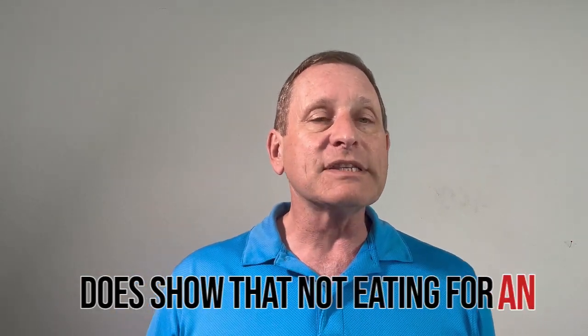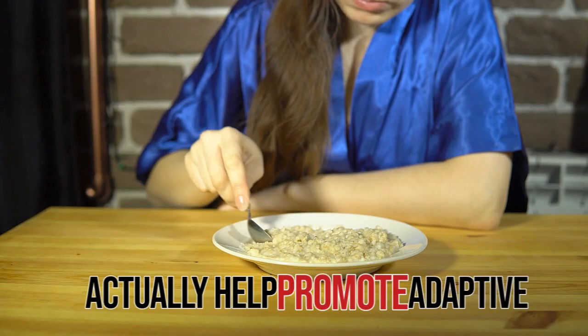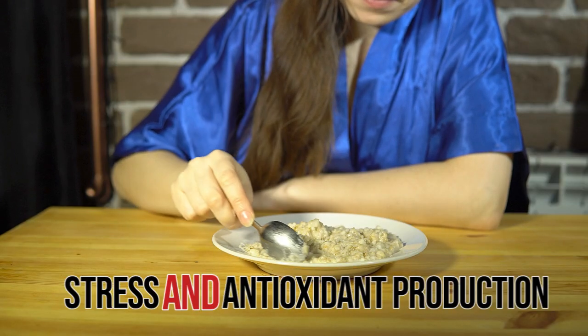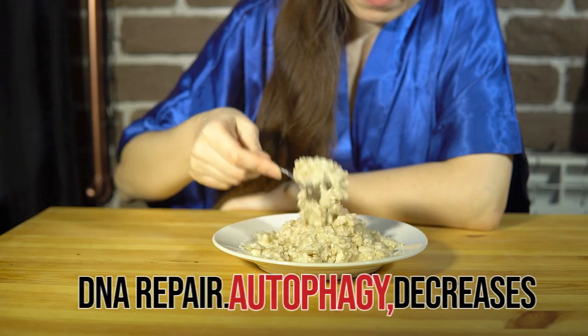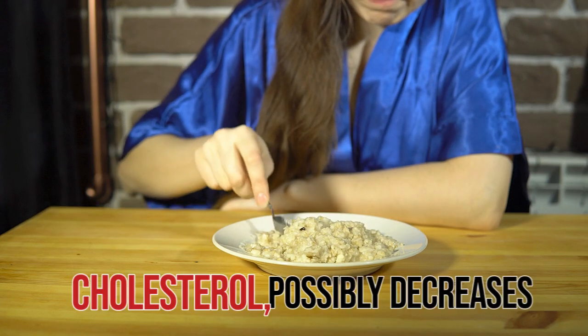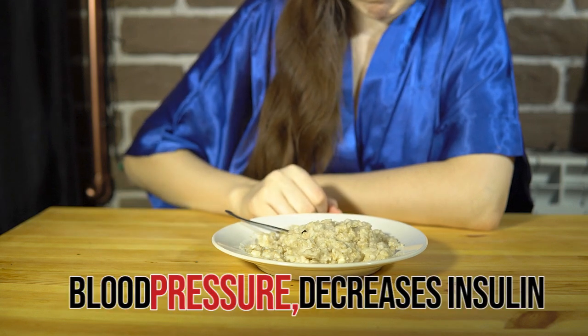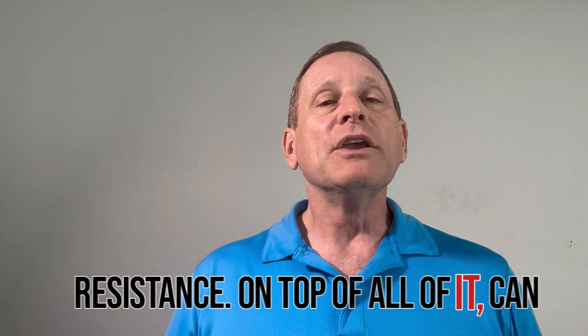Not eating for an extended period of time can actually help promote adaptive stress and antioxidant production, DNA repair, autophagy, decreased inflammation, decreased cholesterol, possibly decreased blood pressure, and decreased insulin resistance.